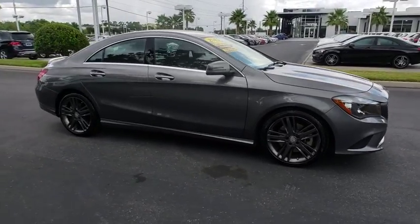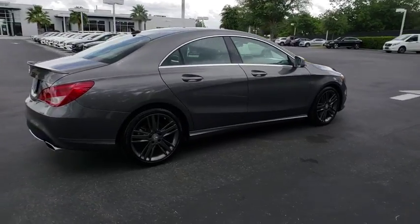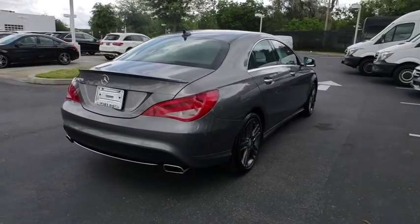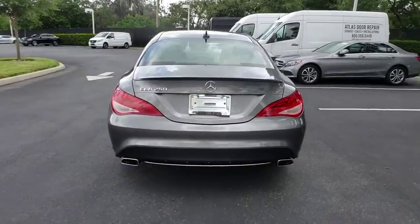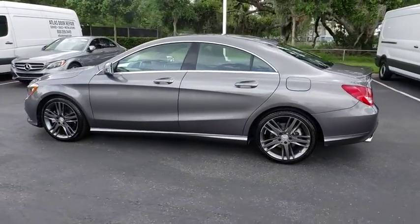The 2015 Mercedes CLA. The CLA comes with impressive handling, elegance, and luxury interiors. It has amazing sleek lines, which also reduces the coefficient drag to minimal, making it very aerodynamic.